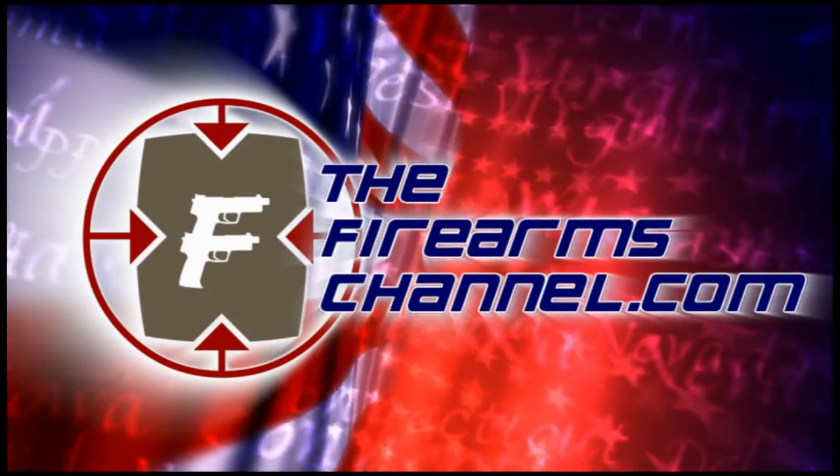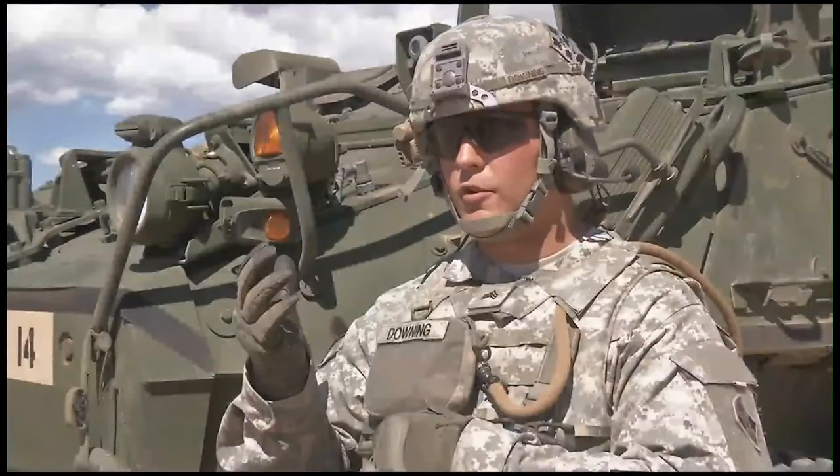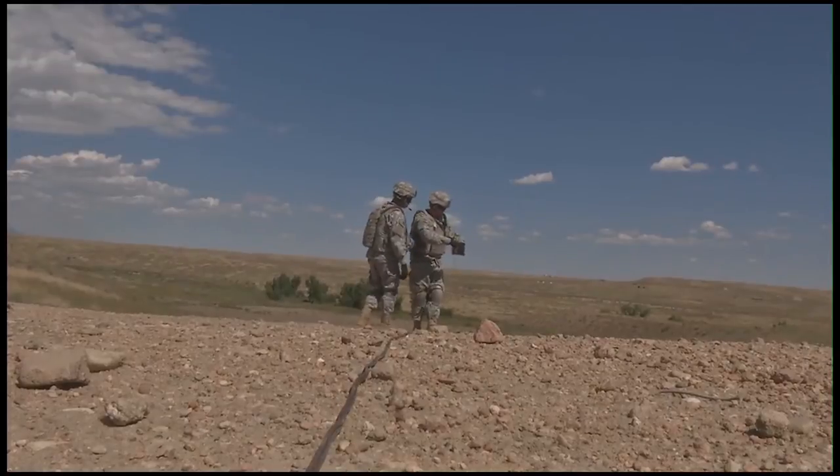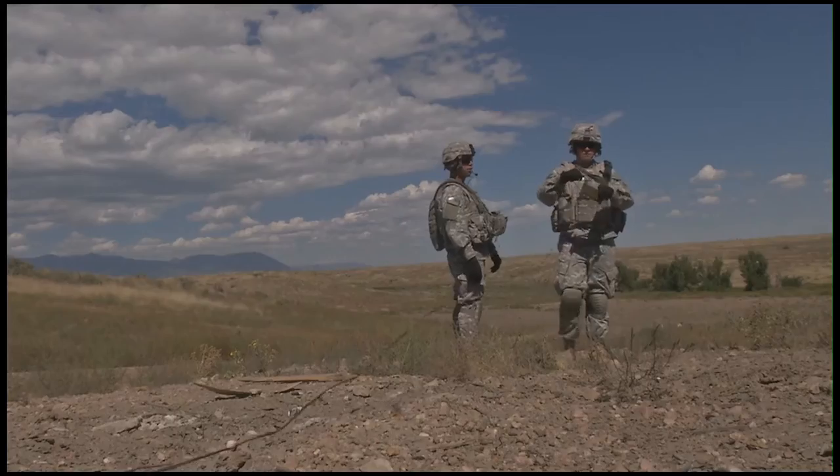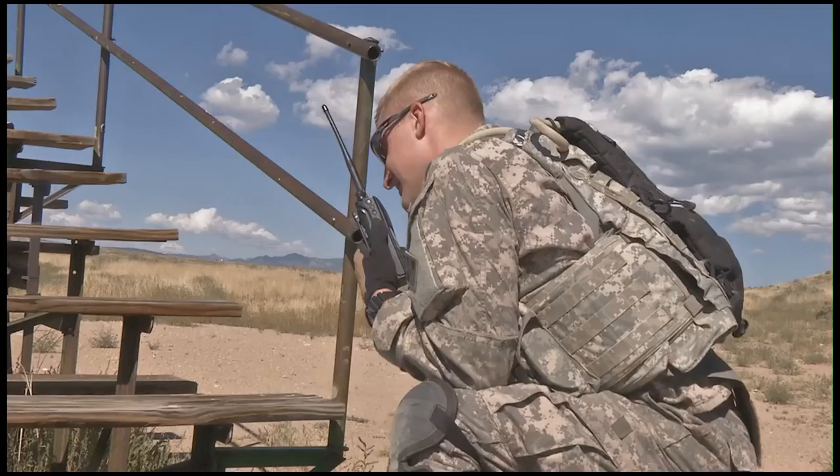You're watching TheFirearmsChannel.com. The Army prides itself on its train-as-you-fight mentality, but with Claymore mines, it's not always easy to get out and train with the real thing.